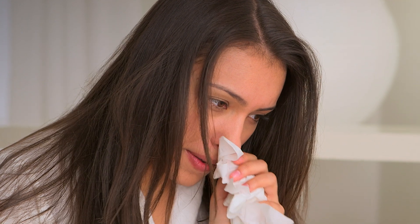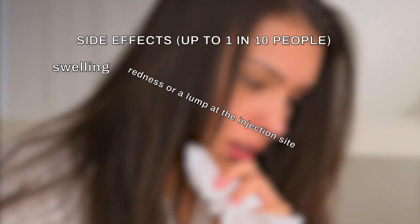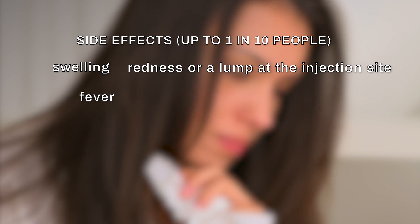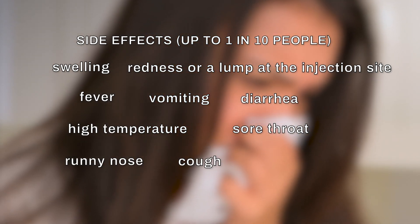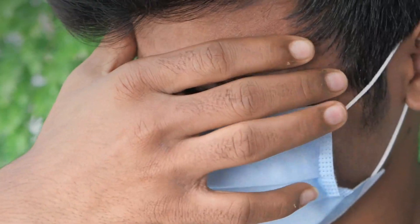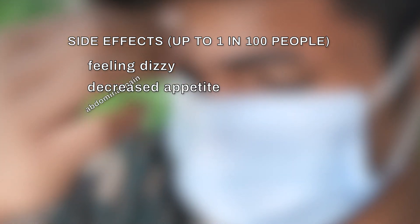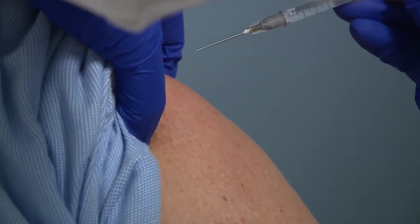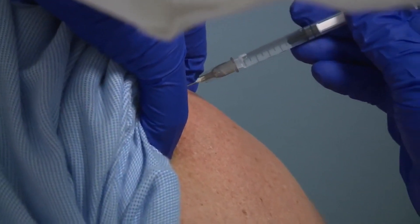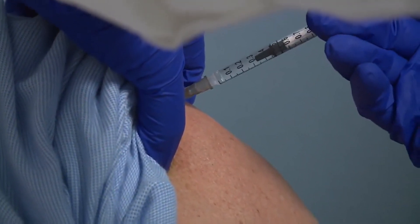Common side effects that can affect up to 1 in 10 people include swelling, redness, or a lump at the injection site, fever, vomiting, diarrhea, high temperature, sore throat, runny nose, cough, and chills. Uncommon side effects that may affect up to 1 in 100 people include feeling dizzy, decreased appetite, abdominal pain, enlarged lymph nodes, excessive sweating, and itchy skin. Some rare reports of a severe allergic reaction have been reported with the AstraZeneca vaccine, but there is not enough data to confirm that these events happened because of the vaccine.